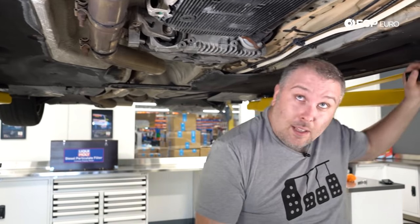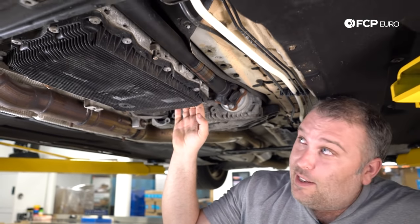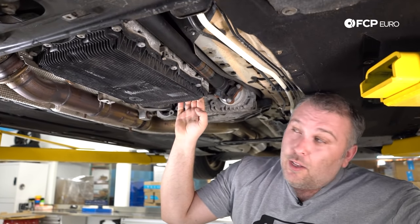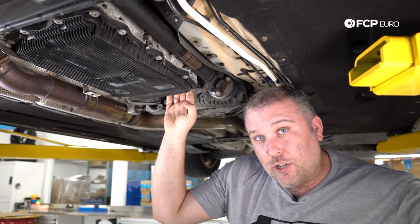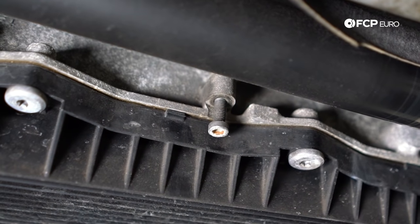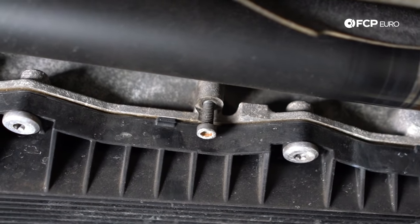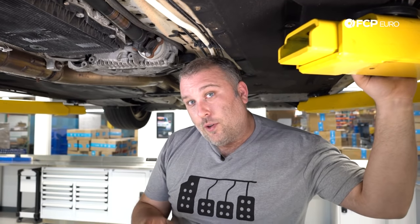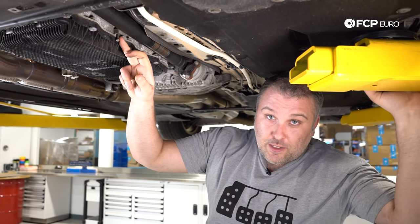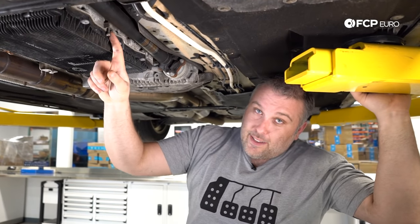Another thing to keep in mind on these transmissions — because they're E-shift — is if the car can't start or needs to be towed and you can't electronically shift the transmission into neutral, there is a mechanical override for it right here. See this little screw? This screw threads up, engages the parking release pawl, and that's how you can manually put the transmission into neutral. We have a full video showing that process. It's worth mentioning because the number one issue with electronic transmissions is if the car needs to be towed, a lot of people don't know about this override.